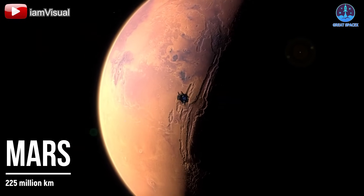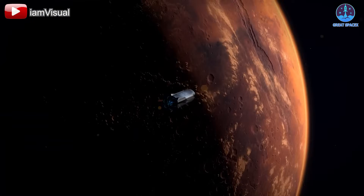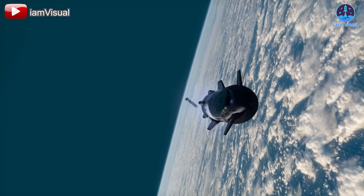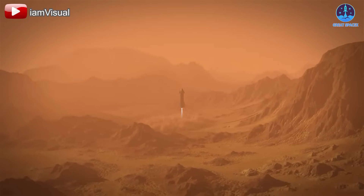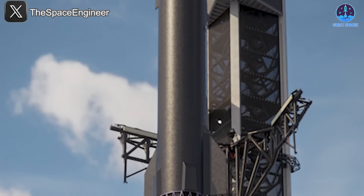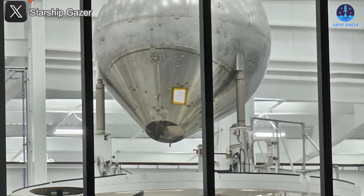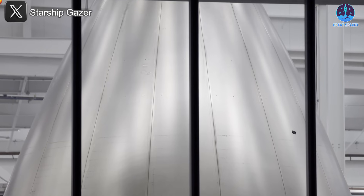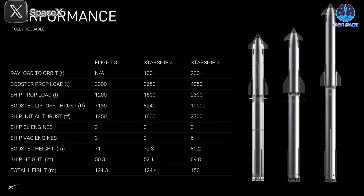This could explain why the HLS variant has not yet debuted — SpaceX may be waiting for the v3 platform to be finalized before adapting it for lunar operations. Looking even further ahead, the ships destined for Mars in the next few years will most likely be derived from the v3 architecture. In terms of scale, v3 will be a dramatic leap forward, reaching a total height of 150 meters — with 80.2 meters allocated to Super Heavy and 69.8 meters to the Ship.